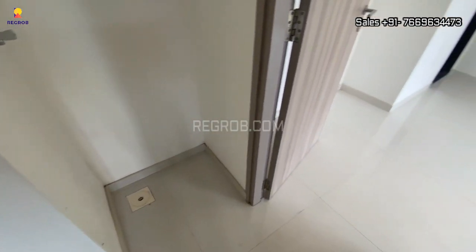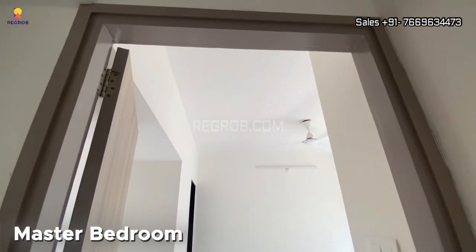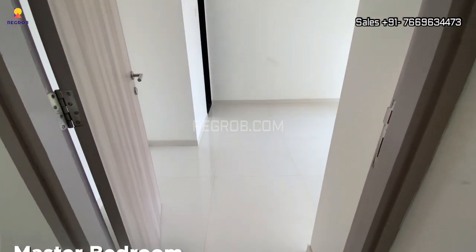Here in the utility area you can place your washing machine. Now we are taking you into the master bedroom — here's the entrance.